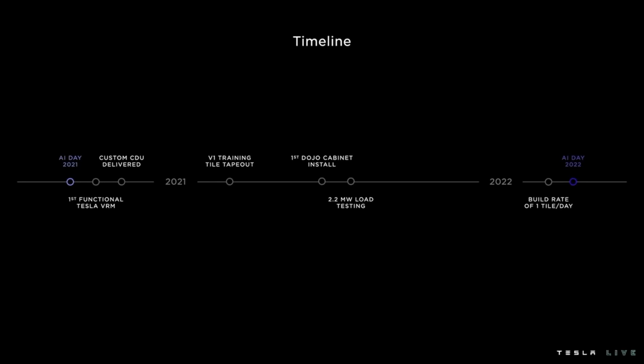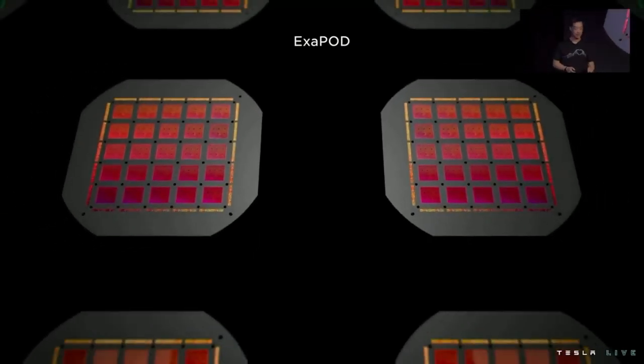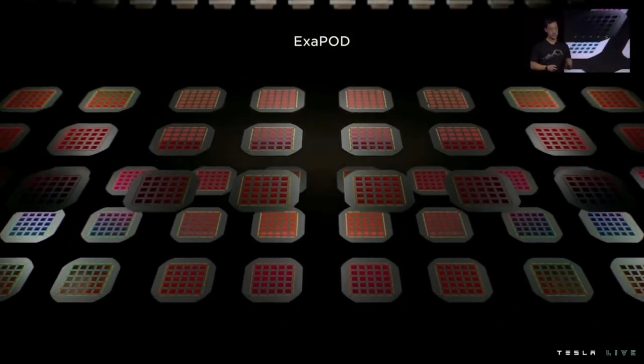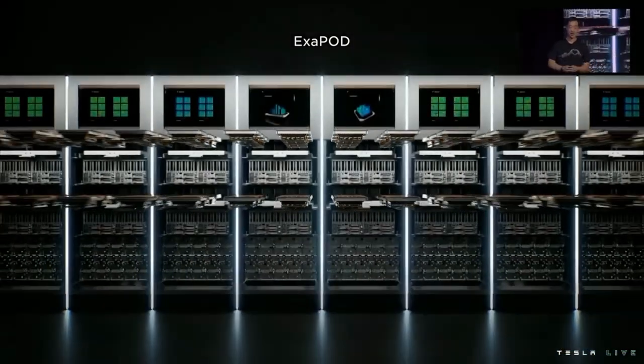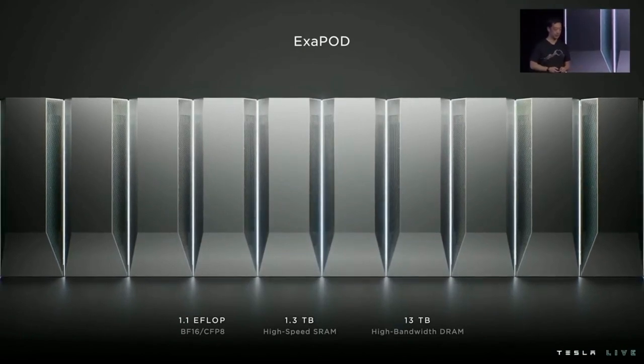We've made amazing progress and had a lot of milestones along the way, and of course we've had a lot of unexpected challenges. But our fail-fast philosophy has allowed us to push our boundaries. By focusing on density at every level, we can realize the vision of a single accelerator. Starting with the uniform nodes on our custom D1 die, we can connect them together in our fully integrated training tile, and then seamlessly connect them across cabinet boundaries to form our Dojo accelerator. Altogether, we can house two full accelerators in our exapod for a combined one exaflop of ML compute.